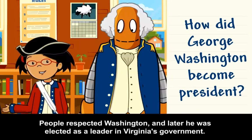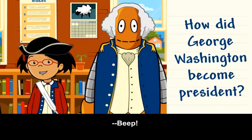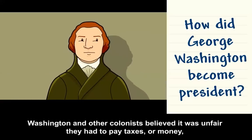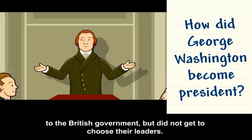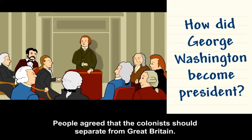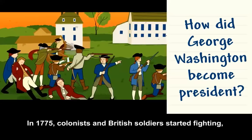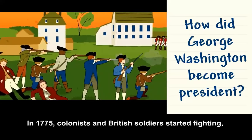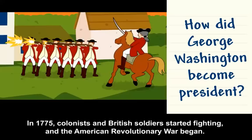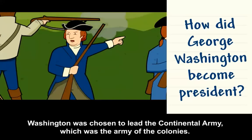People respected Washington, and later he was elected as a leader in Virginia's government. Washington and other colonists believed it was unfair that they had to pay taxes to the British government but did not get to choose their leaders. In 1775, colonists and British soldiers started fighting, and the American Revolutionary War began. Washington was chosen to lead the Continental Army, which was the Army of the Colonies.